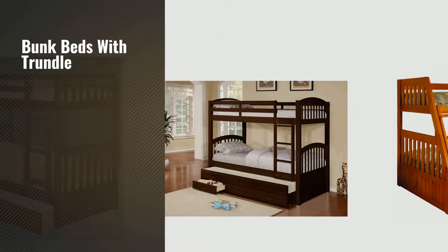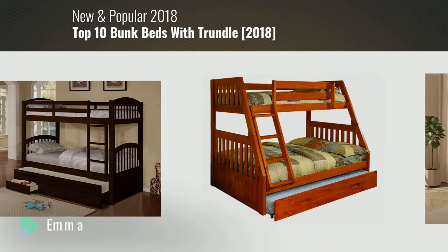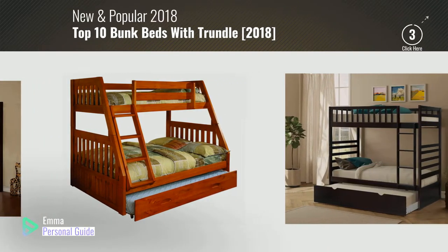If you're looking for bunk beds with trundle, this video is for you. My name is Emma, your personal guide. Welcome to our channel.